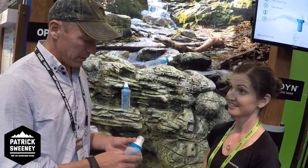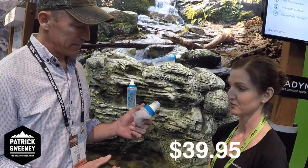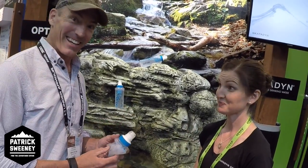What's the price on it? $39.95, and the replacement filters are $24.95. Excellent.